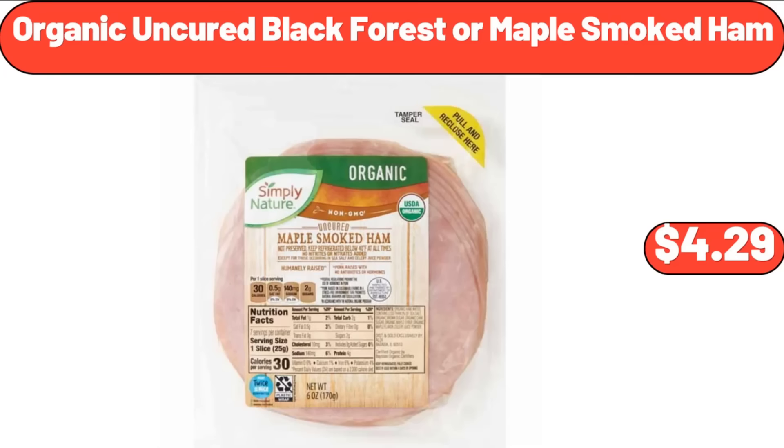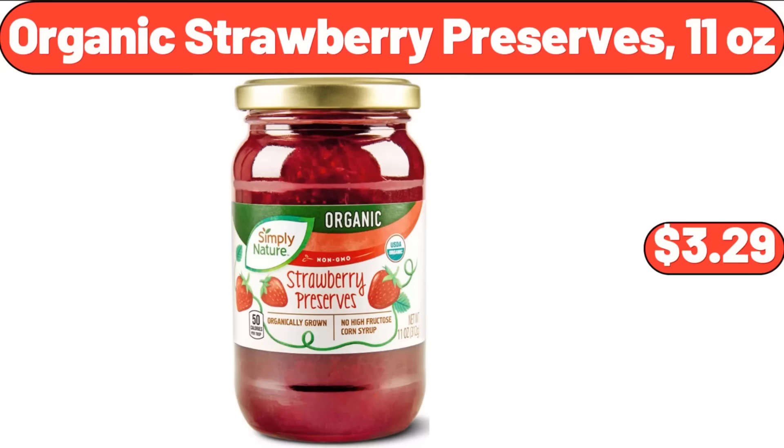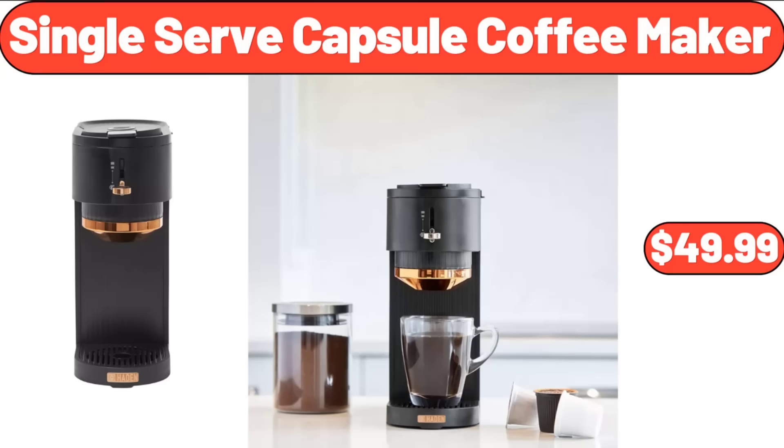Organic Uncured Black Forest or Maple Smoked Ham, $4.29. Yellow Sunflower Live Plant, $24.88. Organic Strawberry Preserves, 11 Ounces, $3.29. Single Serve Capsule Coffee Maker, $49.99.